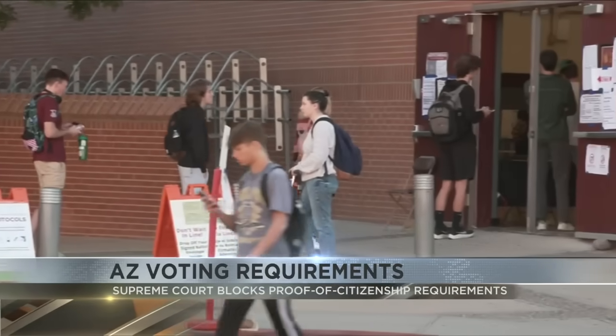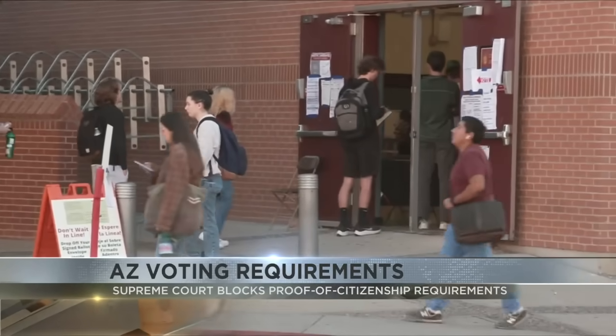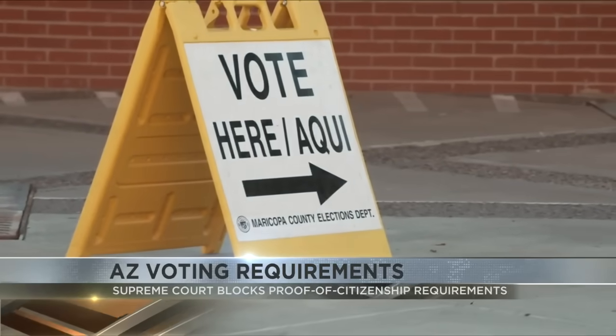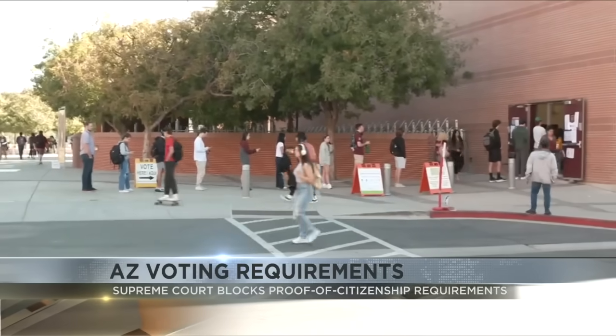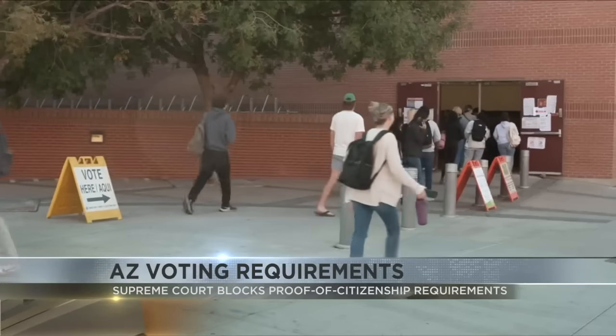This only impacts new voters. However, U of A Associate Professor of Political Science Chad Westerland says you can still register to vote through the federal government without proof of citizenship. You can still register using the federal form, so the proof of citizenship is not required — you essentially swear that you are an eligible voter and a U.S. citizen by penalty of perjury.